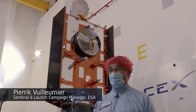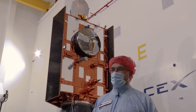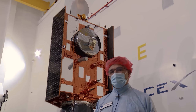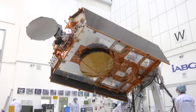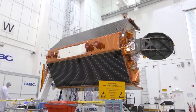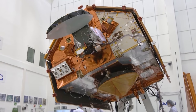It started with Topex Poseidon, which was a French-American satellite, followed by the Jason 1, 2, and 3 series, also a French-American collaboration. And Sentinel-6, also called Jason-CS — which stands for Continuity of Service — is meant to go into orbit to follow Jason-3 and continue the record of sea level going back about 30 years.